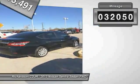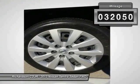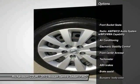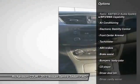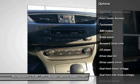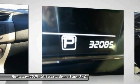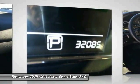This vehicle has less than 35,000 miles. Here are some of this vehicle's great options: traction control, dual airbags, power steering, air conditioning, power windows, rear window defroster, electronic stability control, trip computer, CD player, and tachometer.